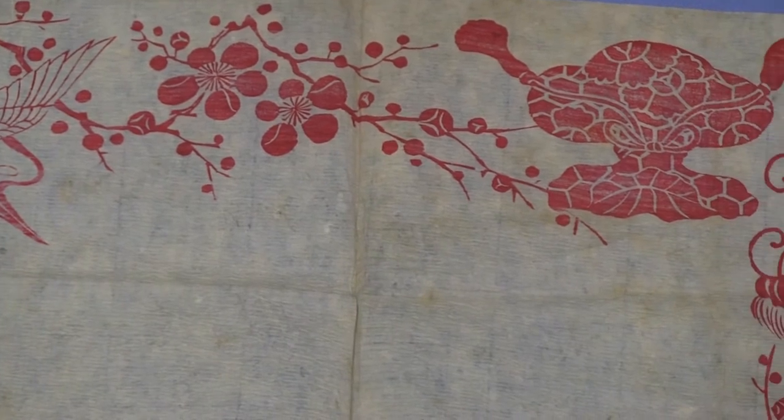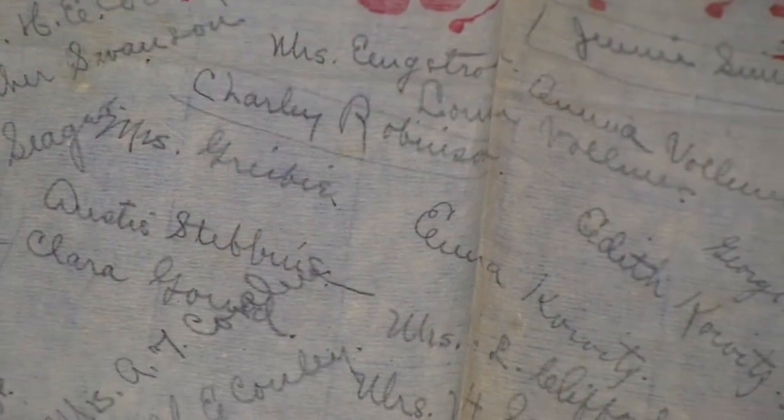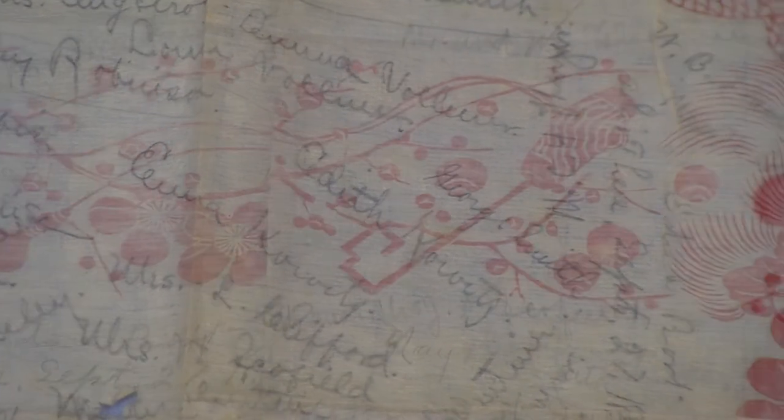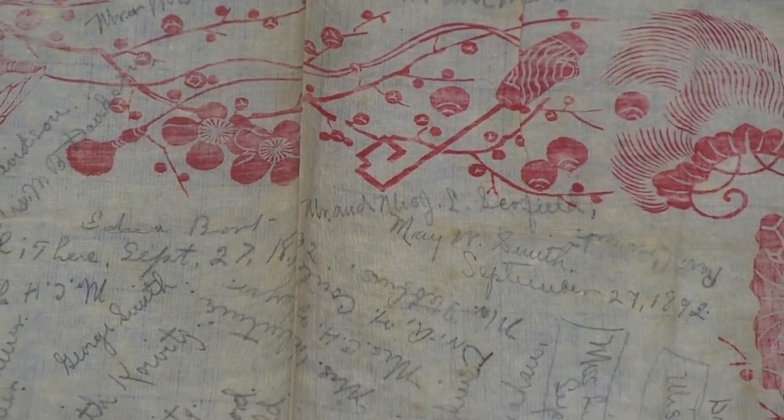With ice being such a valued commodity, ice cream socials were really special occasions. And at this one in Cannon Falls, well-known people such as Schofield's, Conley's, Lewis's, and Seeger's had signed their name on this napkin.